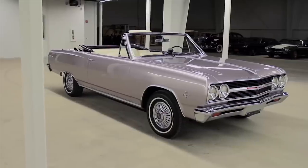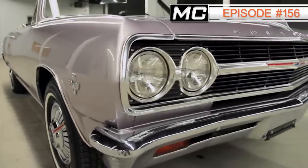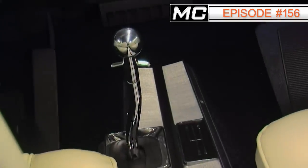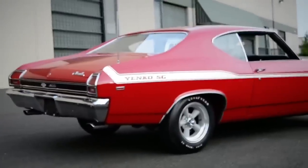We got a lot of great feedback on this one the first time we featured it, so we included it in our top Chevelles from the Brothers Collection. You can see more of it in episode 156. Our next top Chevelle is perhaps the hottest of the bunch — it's a 1969 Yenko Chevelle.